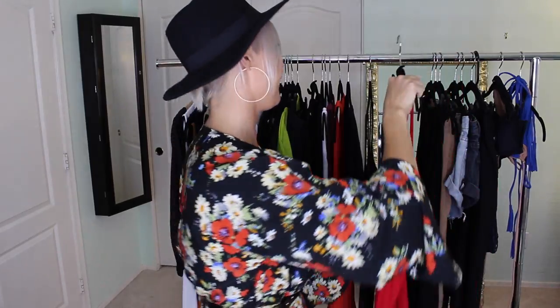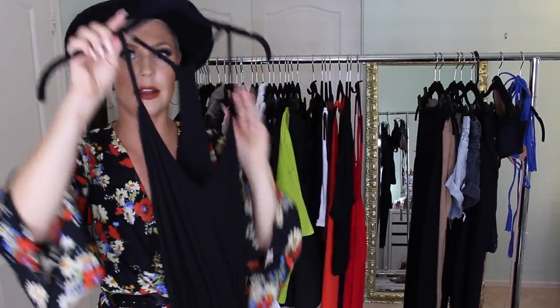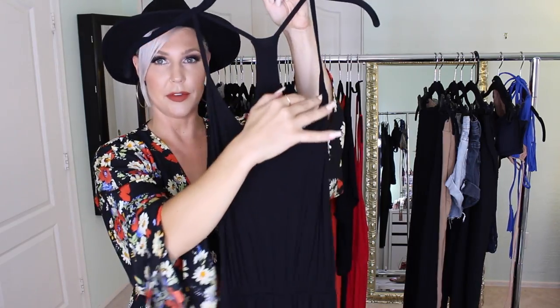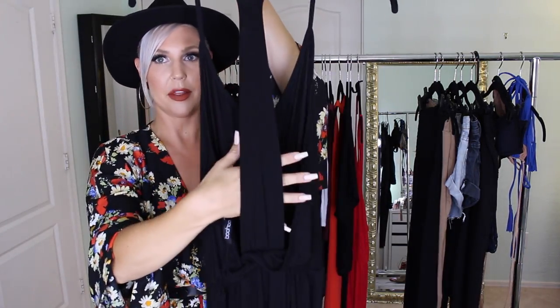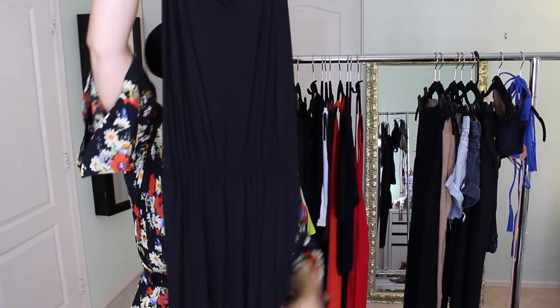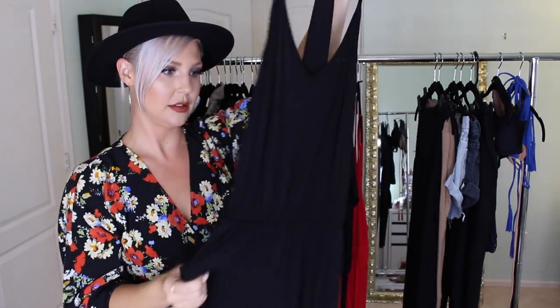The next dress I actually wore in my first honeymoon vlog — it's a black v-neck with an open back, cinched at the waist, and super long to the ground. I wore it about three times in Bali. So easy to throw on with sandals, add some bright pink lipstick or earrings, and you're out the door. I love this dress — one of my favorite things.